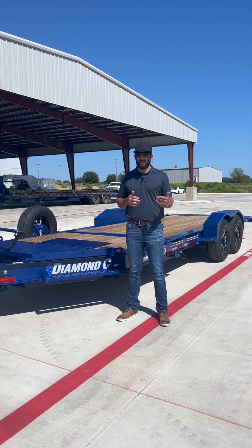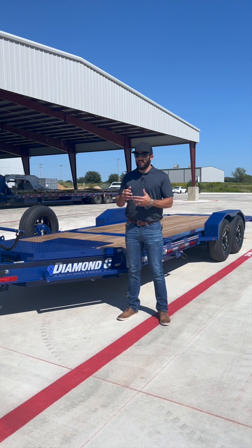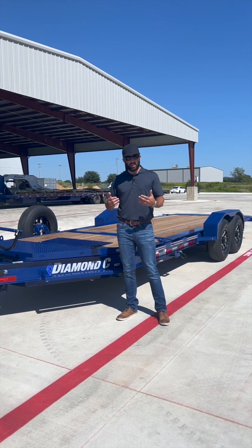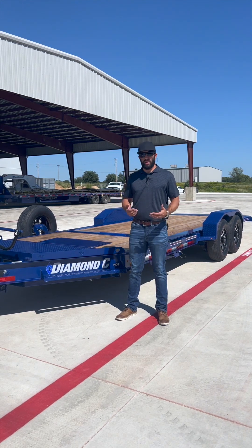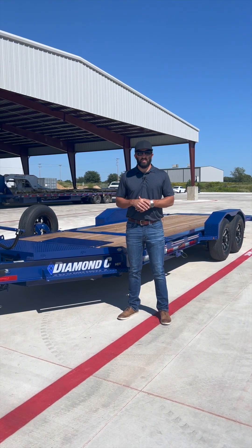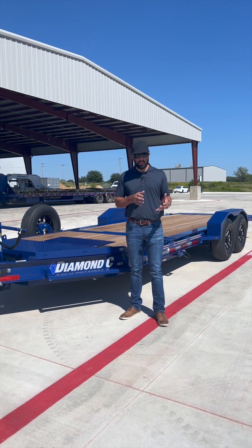GVWR — what is it and how does it apply to you? It stands for gross vehicle weight rating. Any vehicle you may buy — truck, car — has a GVWR, as well as any trailer that you may buy. You want to become very familiar with that when you're looking to buy your next trailer.